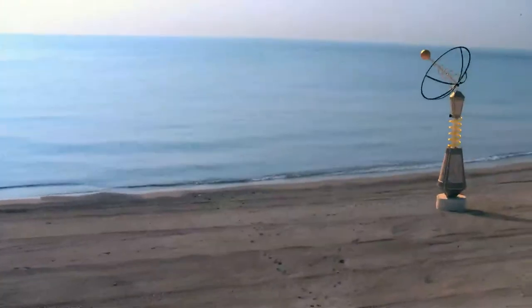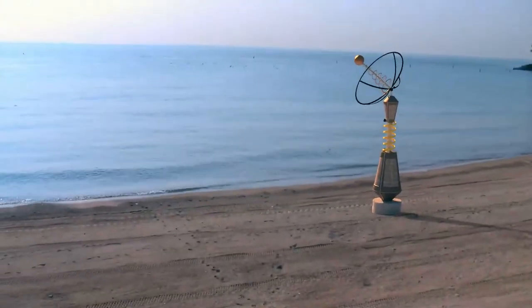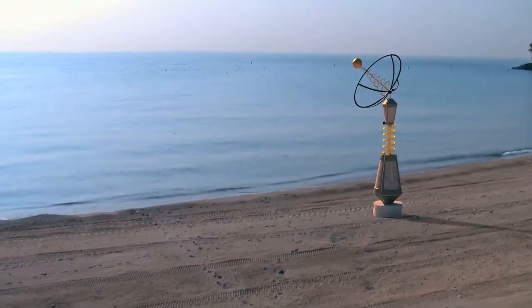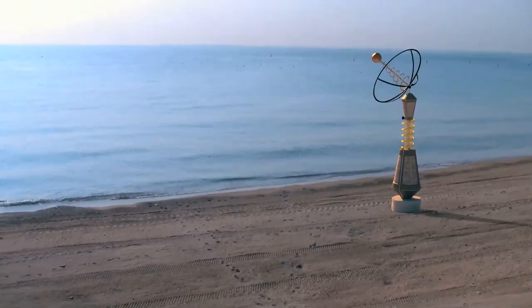We didn't even think he was going to read it, and he approved it. So we took all the parts outside IT, all the junk, and made a mock-up model of the beacon. Built it, put it on the beach, turned it on, and it worked.